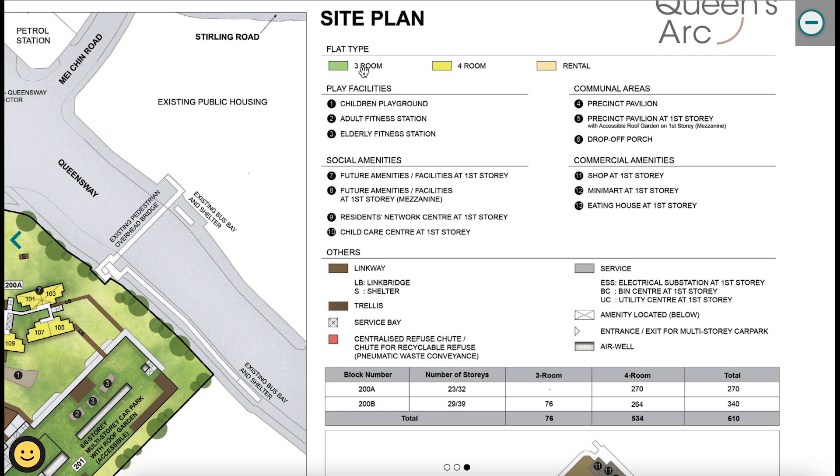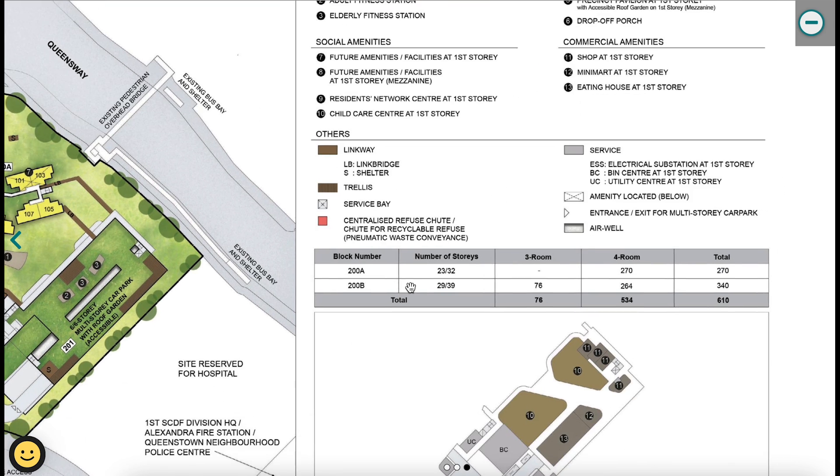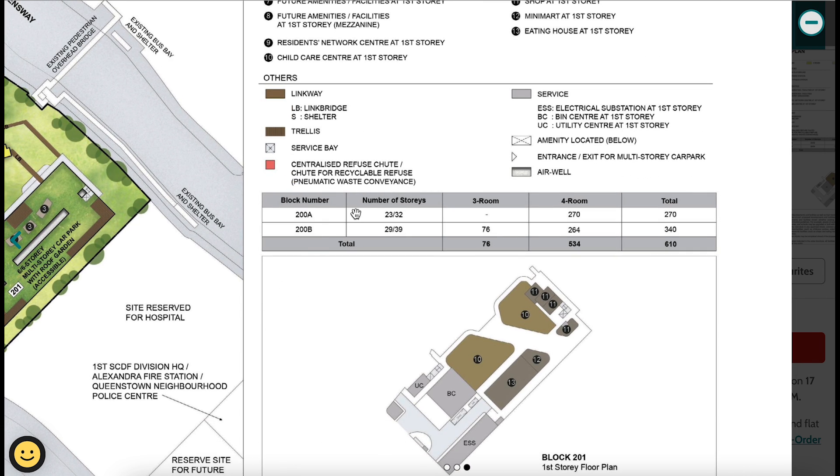On to the site plan: three-room units are denoted by green squares, four-room by yellow squares, and rental flats in beige. Facilities include a children's playground, fitness station, elderly fitness station, pavilion, and drop-off porch. Social amenities at the first storey are future amenities not yet planned. There is also a residents' network center and childcare center. Commercial amenities include shops, minimart, and eating house — so you won't need to walk far for food, though sadly there is no supermarket.